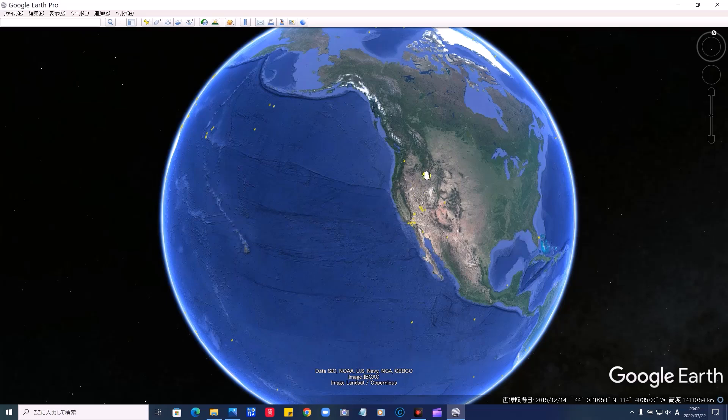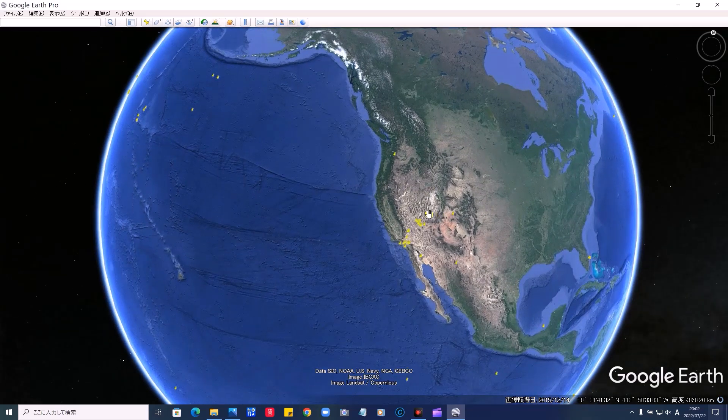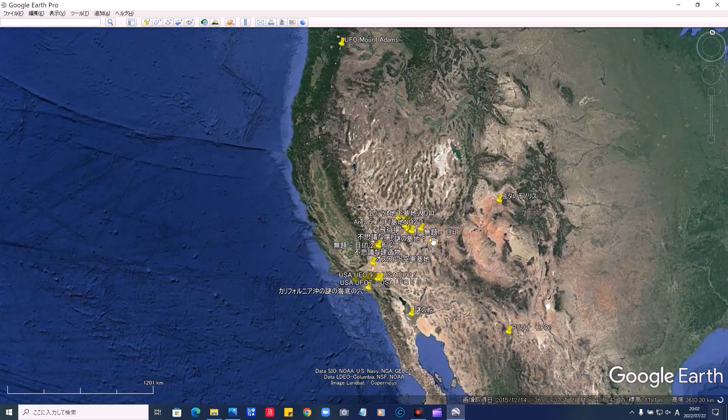拡大したところです。果たして、これは何でしょう。本当に何これですよね。2010年6月の写真。これが2016年3月という風になります。それでは詳しく、Google Earthを立ち上げて見ていきたいと思います。この座標は、下の概要欄のリンクに貼っておきますので、あなたもその目で見てみてください。